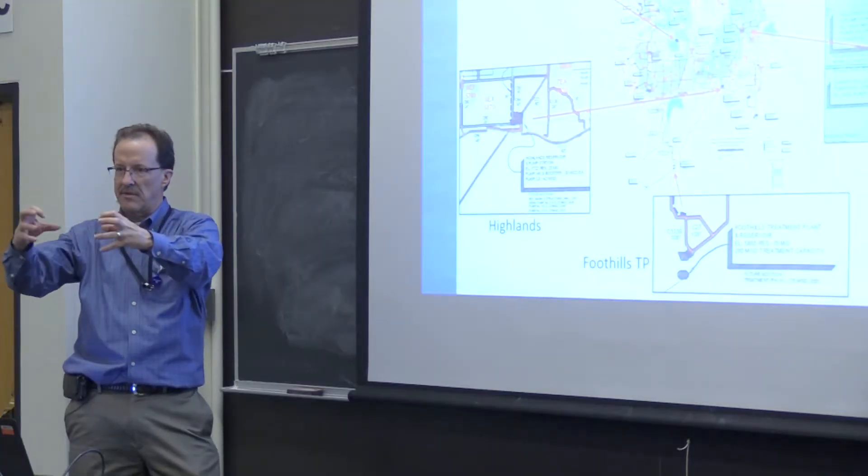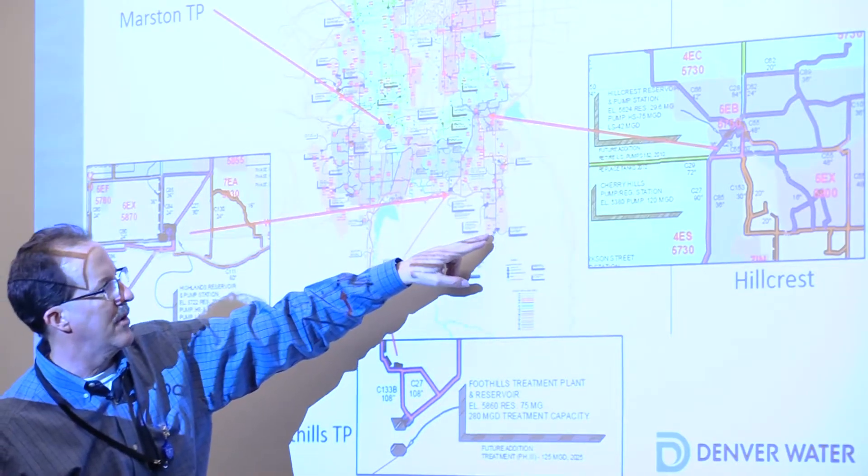A lot of lines come into Hillcrest. Throughout the semester, students learned about foundations, structures, construction documents, project management, and teamwork.